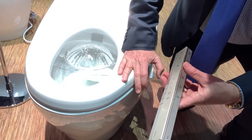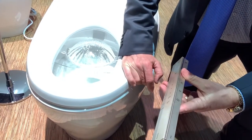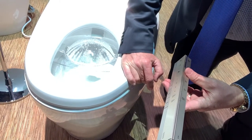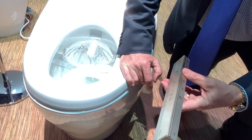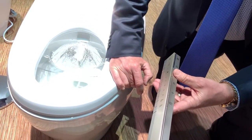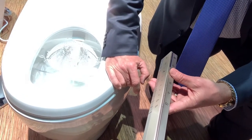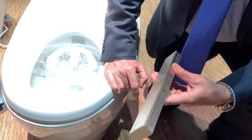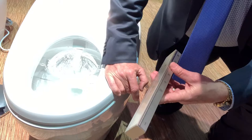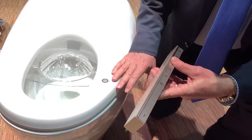What we're also able to do on this unit is bring that wand out and get it to oscillate — now we're getting a full cleansing. As you walk up to this toilet it actually sprays a mist into the bowl to make the bowl surface wet — that's what we call the pre-mist, and it improves the lubricity. As I take my hand off, the sensor knows I'm gone and it will actually stop and pull back.